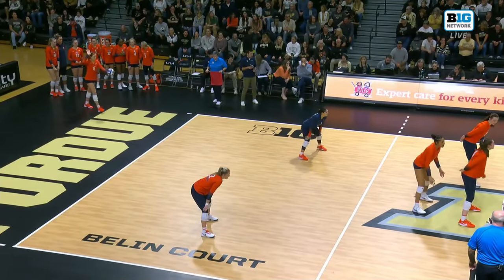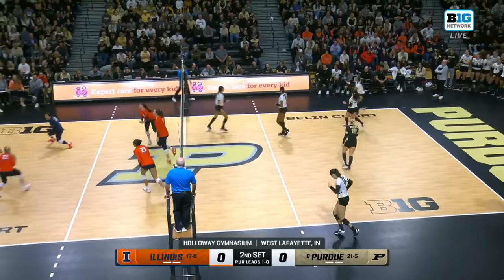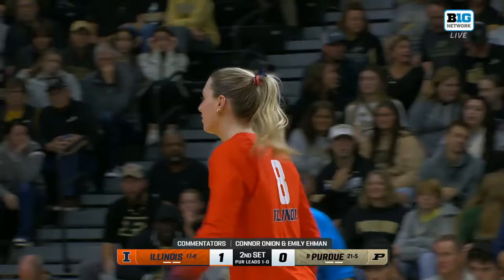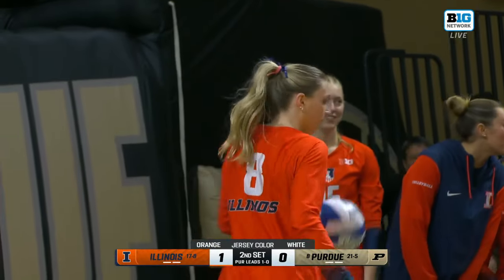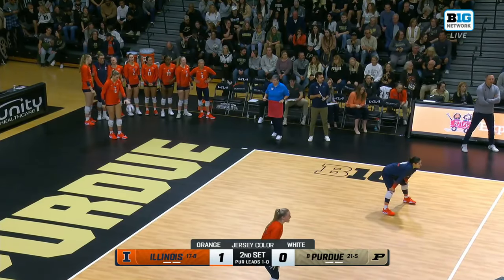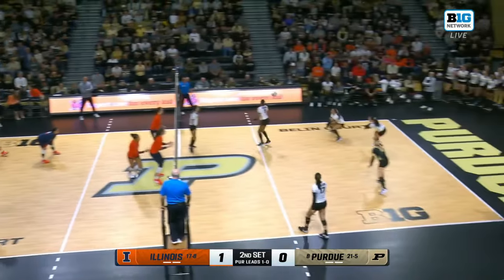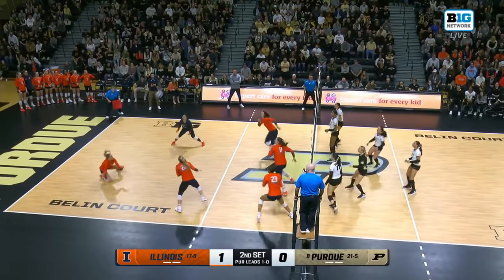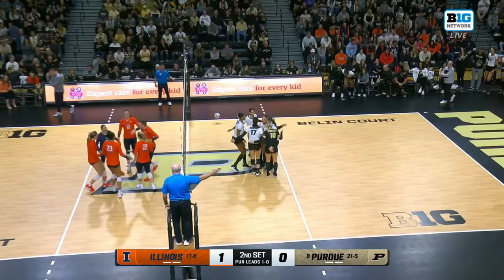To host in the opening weekend at the NCAA tournament, the Illini with an RPI of 26 try to come back. Hernandez starts set two with a service ace. Purdue hit nearly .300 during set one — a lot of that was because the passing was so good. Illinois has to put in more service pressure here in the second. That is their biggest strength and advantage in this match with their serving.